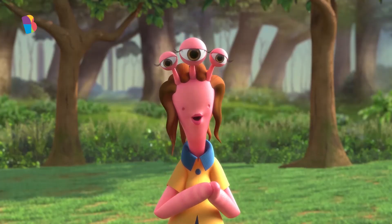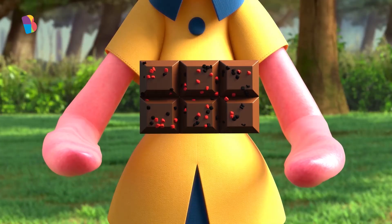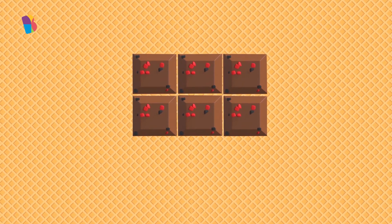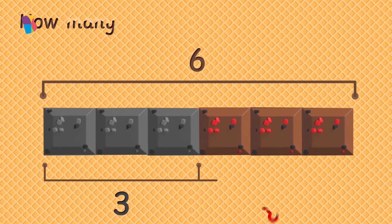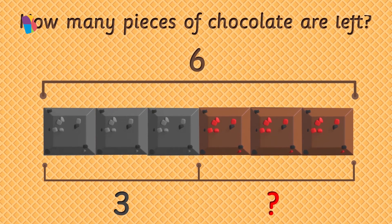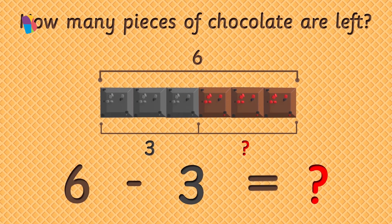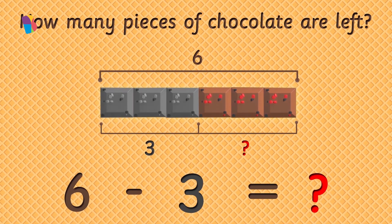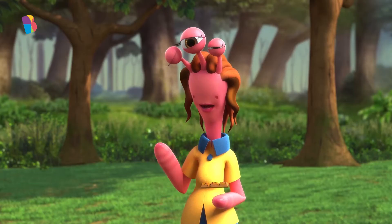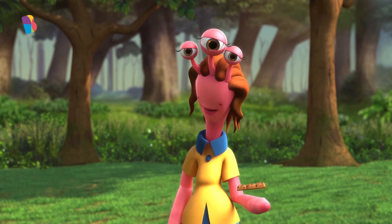Okay, whose turn is it now? I have six pieces of chocolate. I ate three of them. How many pieces of chocolate are left? What is six minus three? Tap on the correct answer. Three. Six minus three is equal to three. Excellent, Me. You are lucky enough to get my favorite kind of chocolate, fruit flavored.